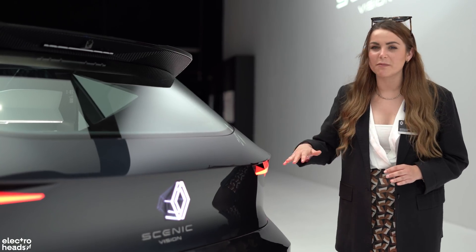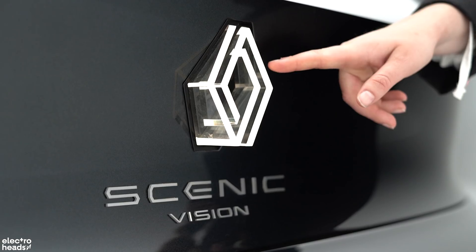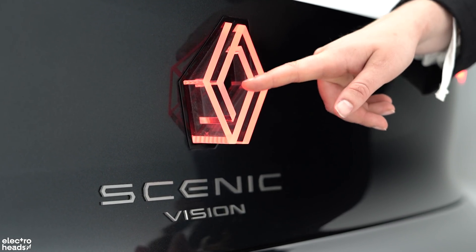Around the back you've got some much sharper 3D rear lights, and my favourite thing — look at this amazing colour-changing rear badge.